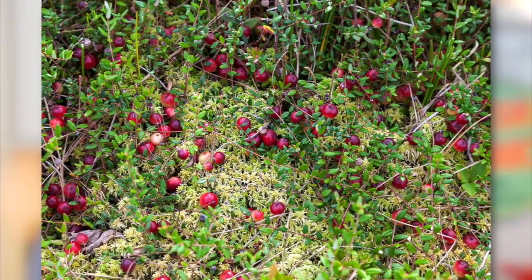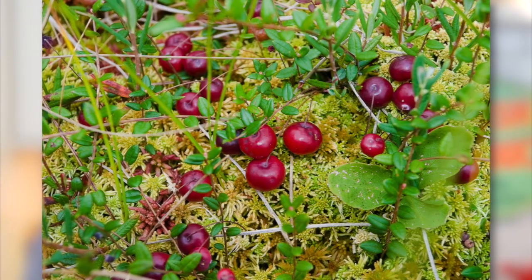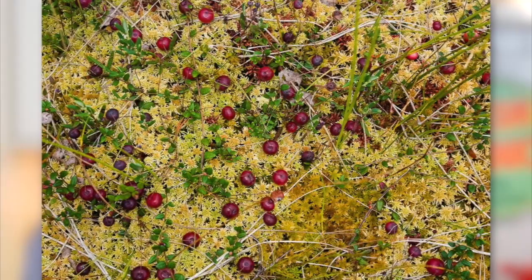Now, a lot of people think that cranberries grow in water, but that is not true. They actually grow in sandy soil on a low-trailing vine on sunken ground that people call a bog.